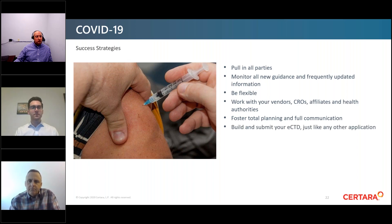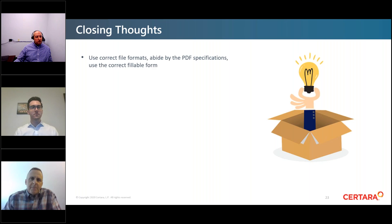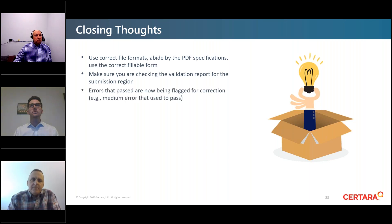Some closing thoughts to summarize everything Evan and I have shared today: one of the most common things we've seen across all regions and jurisdictions is to make sure you use the correct file formats and abide by PDF specifications, use the correct fillable forms for the jurisdiction you're submitting to, and carefully check the validation report for the region you're submitting to.